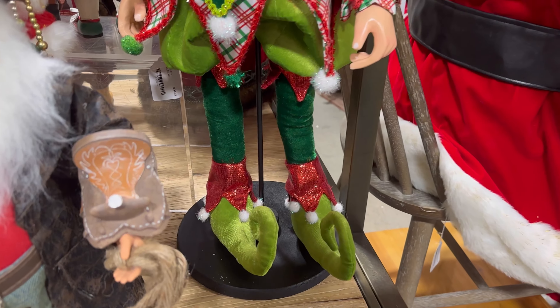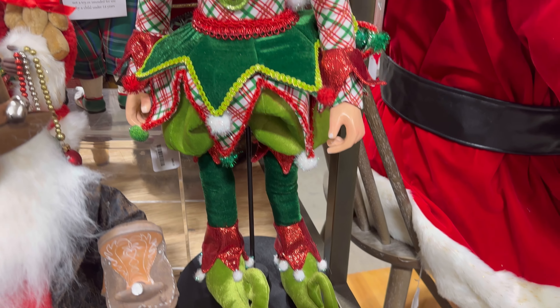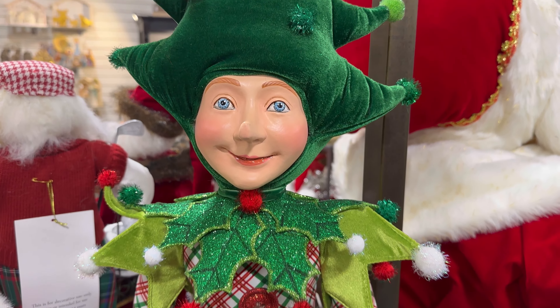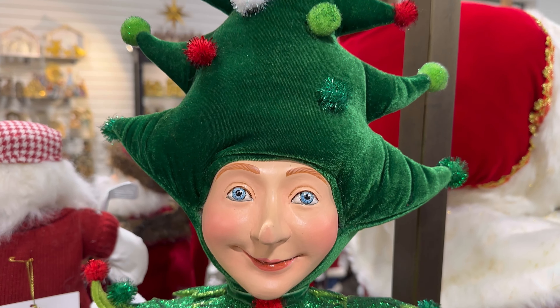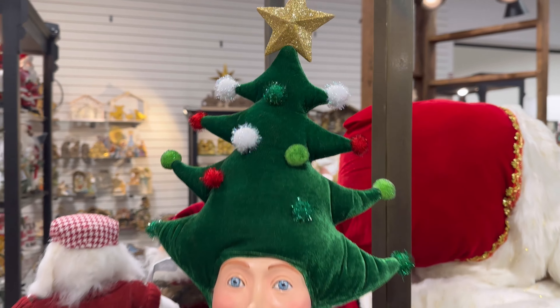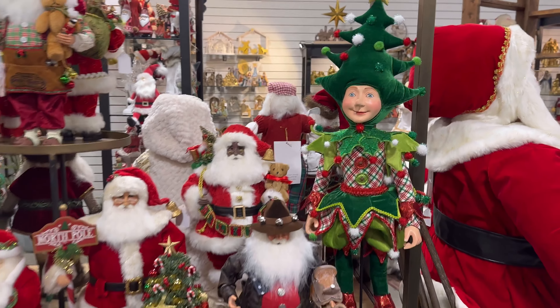But you guys, this is my favorite right here — $489. I want to say he's Catherine's Collection, I'm not sure. But look at his face. Wow. Everything here is just beautiful — look how nice everything looks.